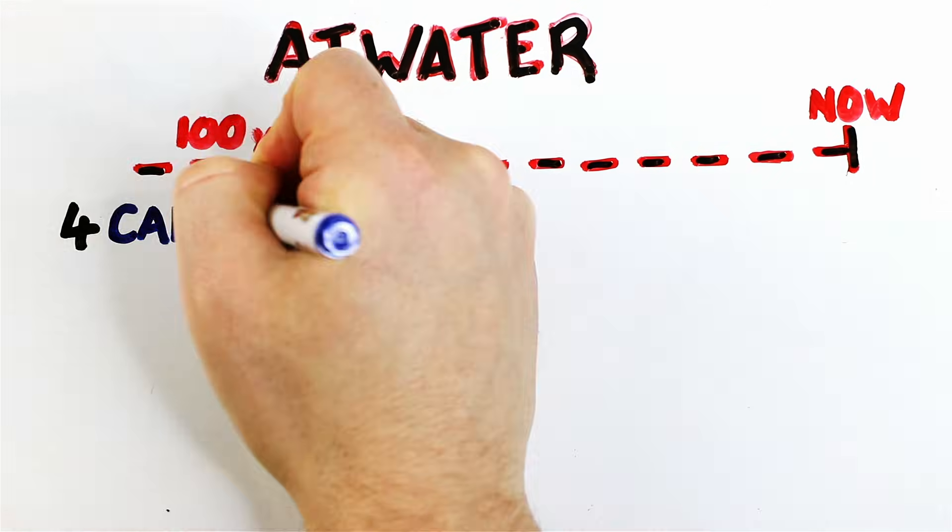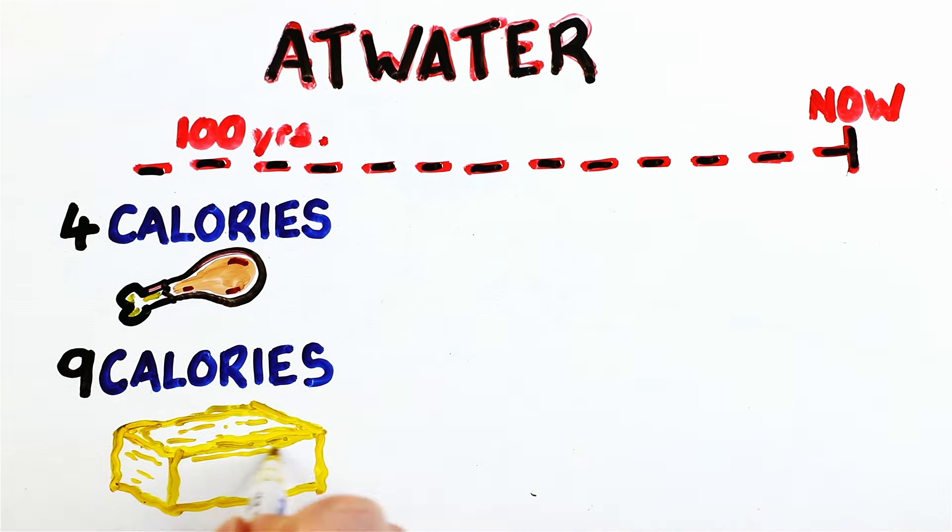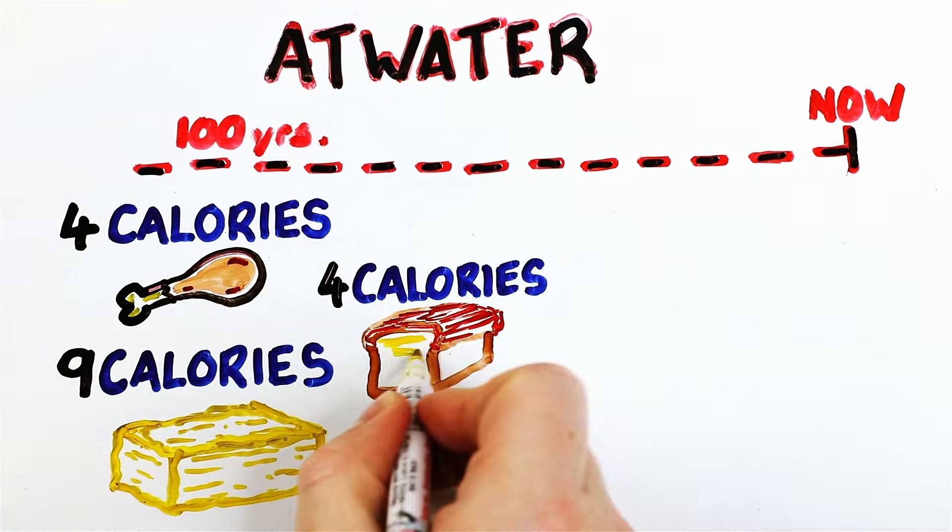Basically, Mr. Atwater said: four calories per gram of protein, nine calories per gram of fat, and four calories per gram of carbohydrates.